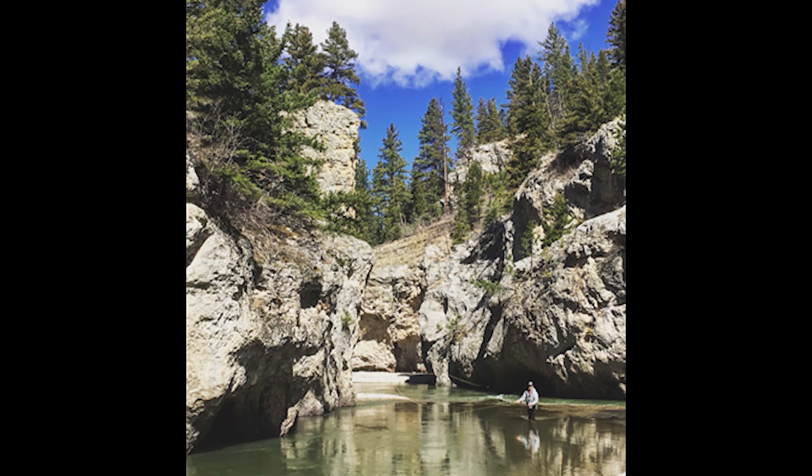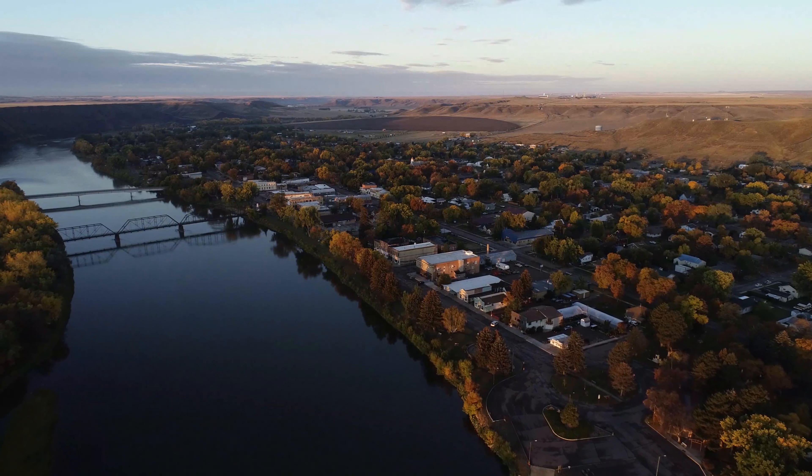The Missouri River is internationally known as a blue ribbon trout stream. The Missouri River waters below Holter Dam emerge cold and pristine, excellent for trout habitat. A couple miles upstream from this property, the Smith River flows into the Missouri River, and is also internationally known for its dramatic landscape, making it a floating and fishing attraction.